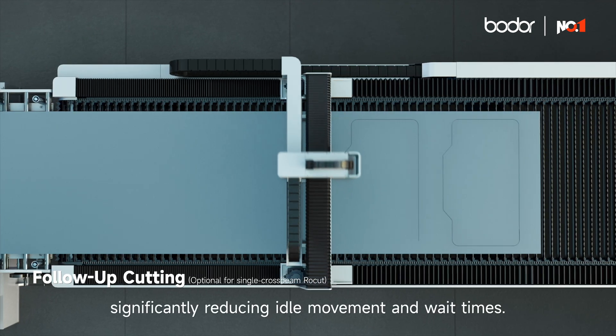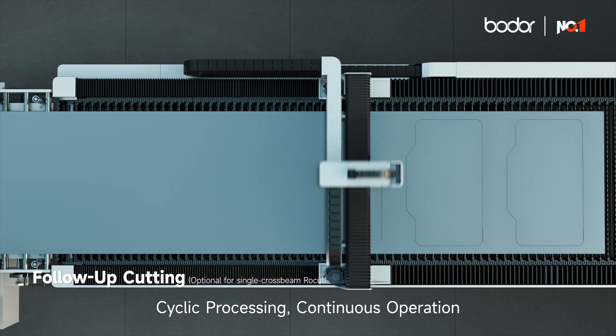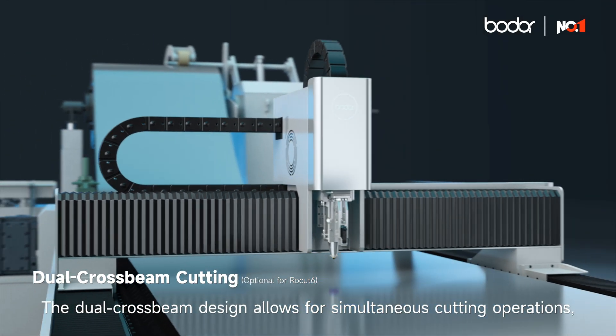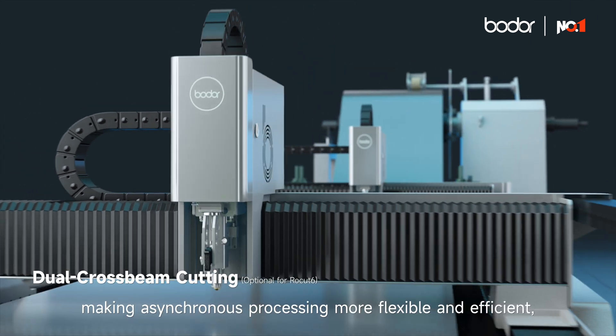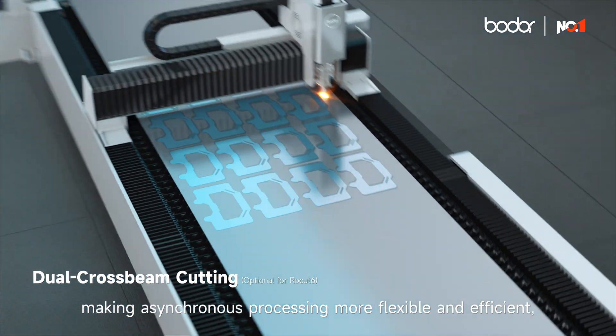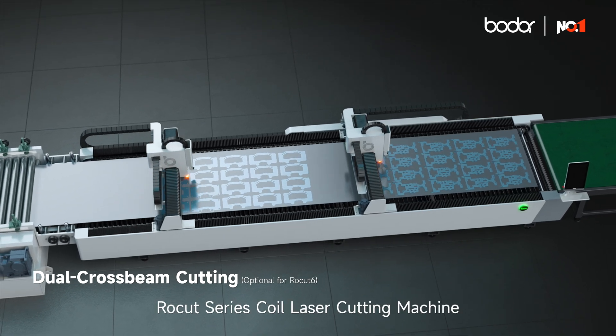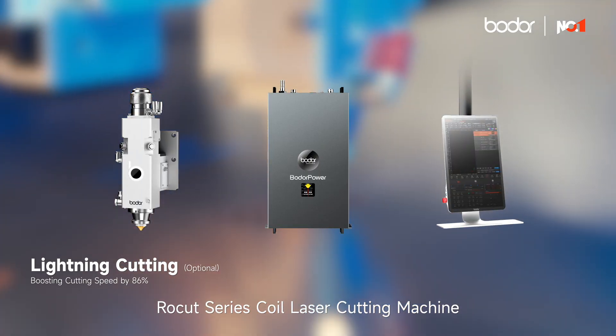Cyclic processing and continuous operation — the dual cross beam design allows for simultaneous cutting operations, making asynchronous processing more flexible and efficient, with delivery time shortened by 50%.